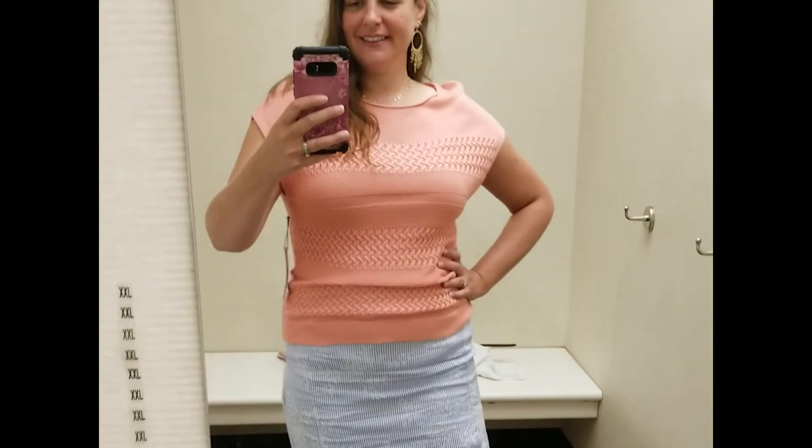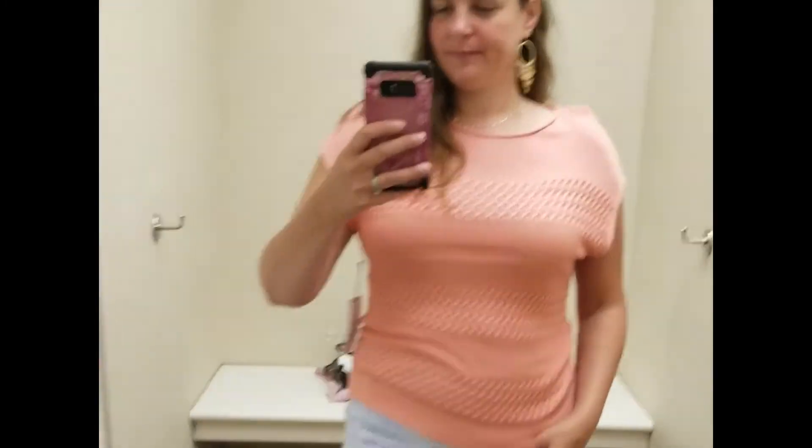The last item I tried on was this little Liz Claiborne sweater in the color coral. It was marked down from $37 to $21 and is a large. It is really cute, but I have a lot of coral in my wardrobe already and I didn't love the fit on this, so I passed.